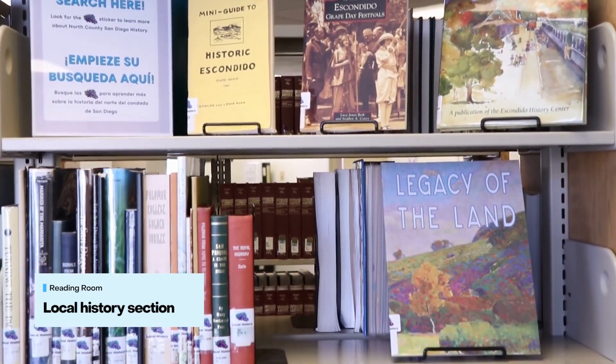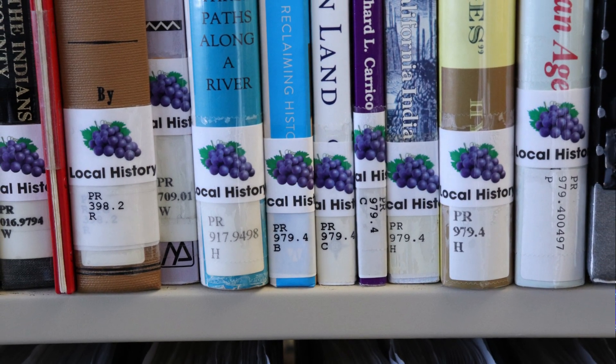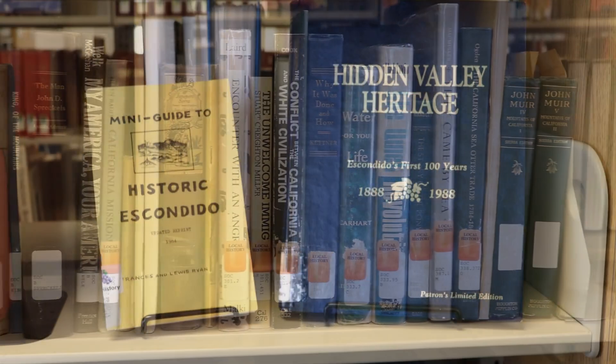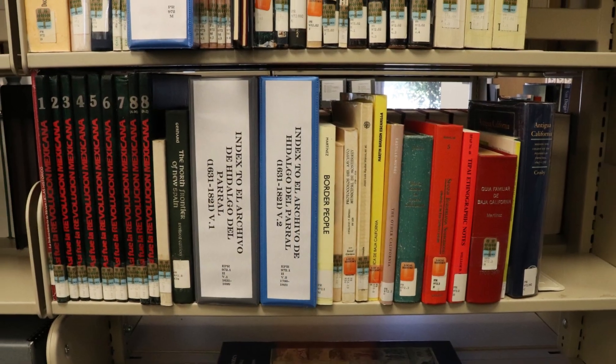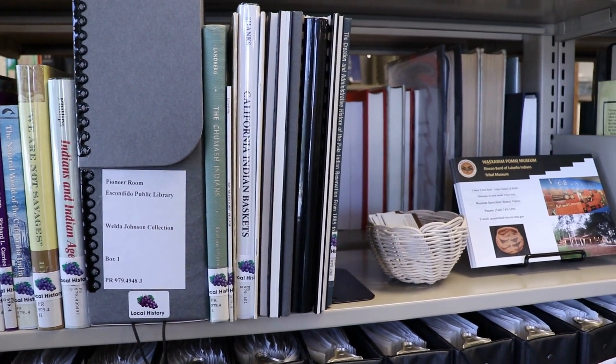These books and others can be found in the local history section of our Reading Room. Look for the Grapes to learn more about Escondido and North County history. Our non-circulating collection of primary and secondary resources highlights the pioneering history of Escondido, Spanish and Mexican settlers, present-day community leaders, and Escondido's indigenous peoples.